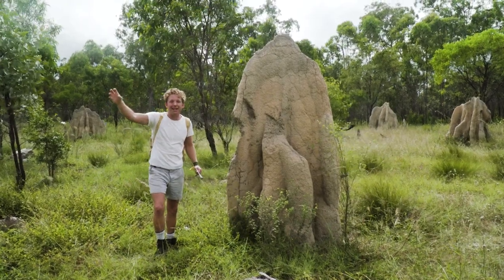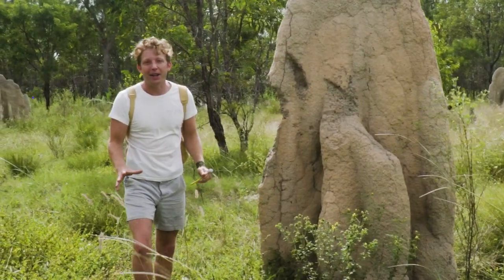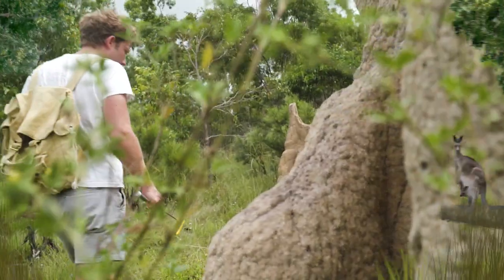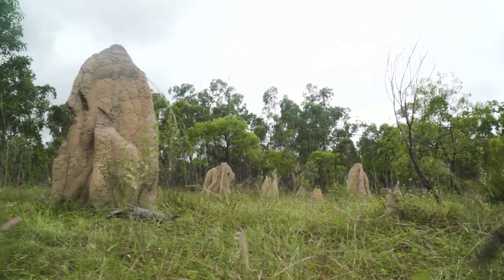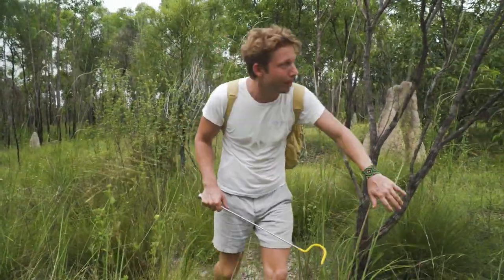At the top of the chain is often the reptiles. And out here, I'm going to be looking for the blue-tongued skink. It's actually quite open here in these termite fields — they're actually fairly easy to spot animals that might be basking in the morning.